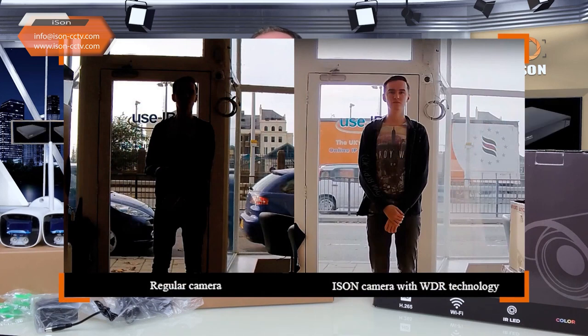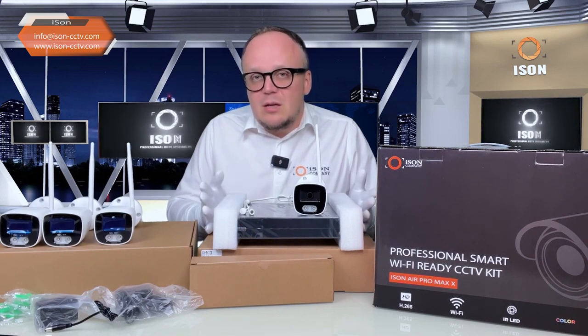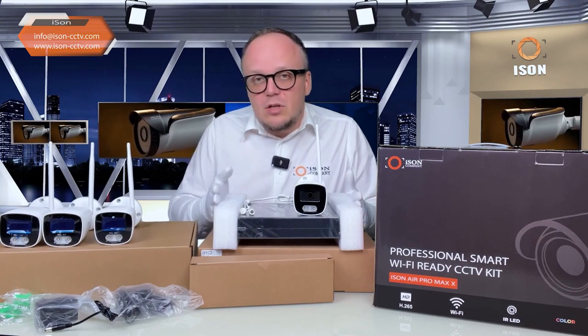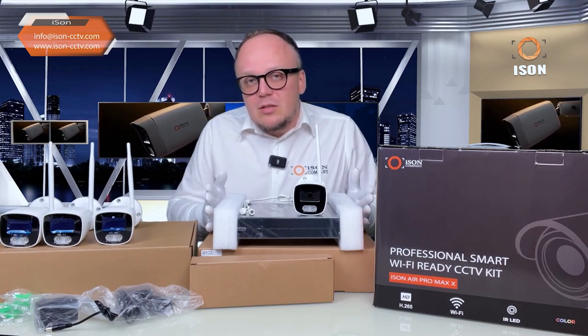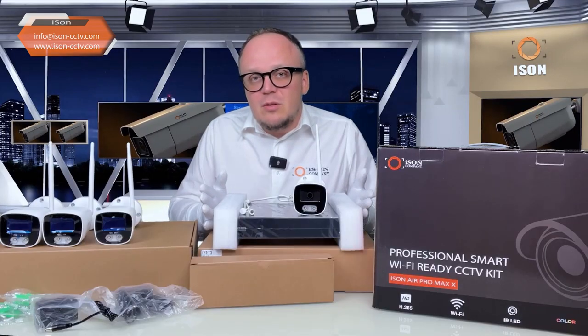The surveillance cameras in the iSen Air Pro Max systems feature all the latest technologies, including Double Impact technology, which improves image quality in poor or improper lighting conditions. Without this technology, wherever you place a surveillance camera, there will be situations where sunlight hits the lens or shadows fall, leaving faces and license plates invisible. The WDR and DWDR technology solves this problem. Be sure that any cameras you purchase have original DWDR or WDR technology, not cheap copies from AliExpress where such features are poorly implemented.